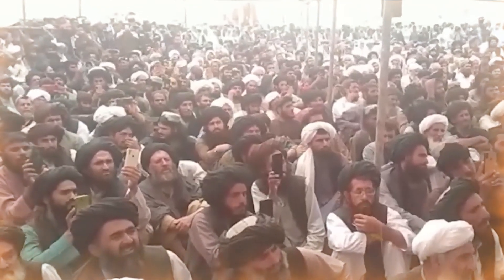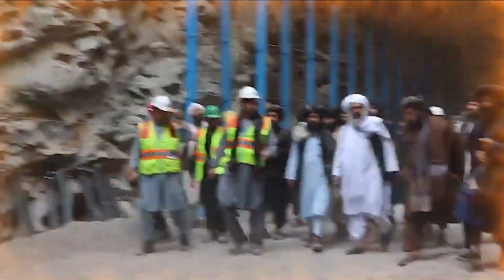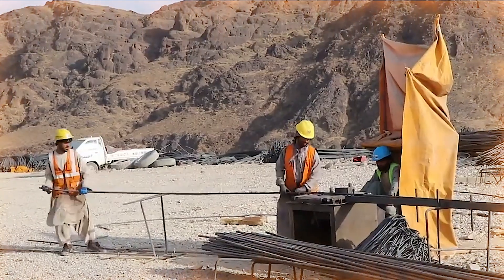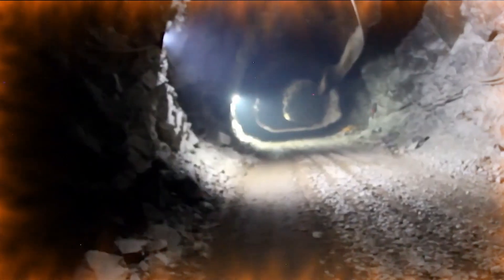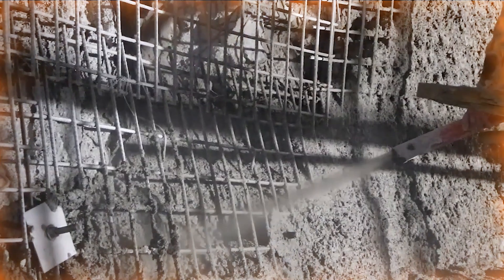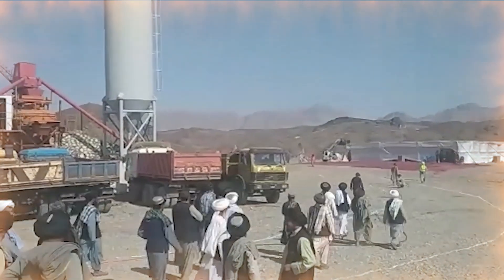These tunnels play a key role in directing water flow and controlling floods, and help increase agricultural productivity. After the completion of the excavation, the concreting process of the tunnel has begun. This phase is essential to strengthen the tunnel structure and prevent water infiltration. The concreting work in both tunnels will be completed soon.